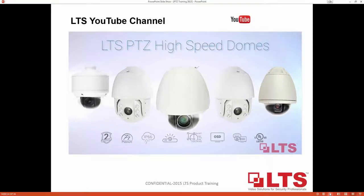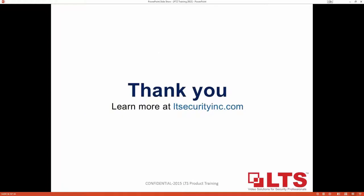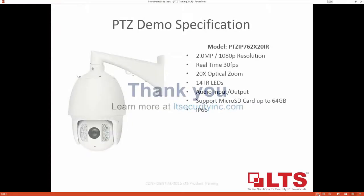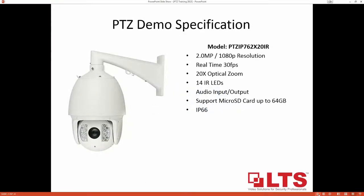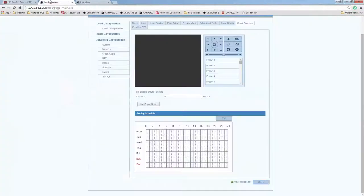The demo I'll be using to demonstrate the features of our PTZ is the PTZ IP762X20IR. This is the 2 megapixel, 30 frames per second, 20 times optical zoom with 14 IRs, and it will support micro SD card up to 64 gigs.